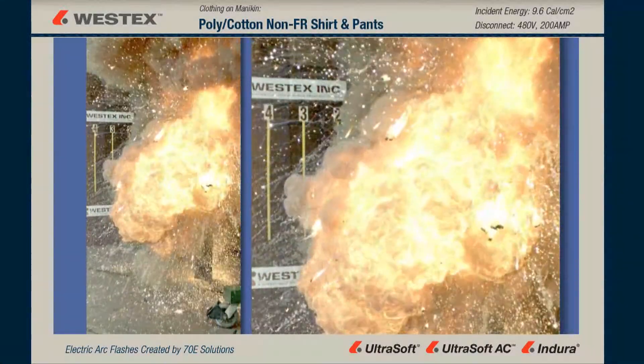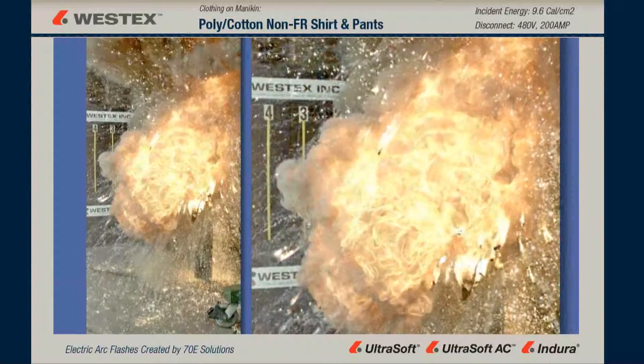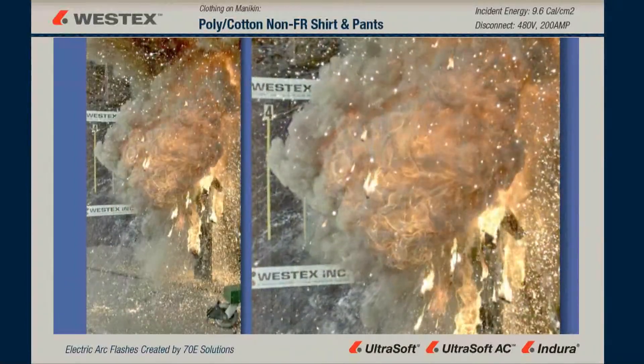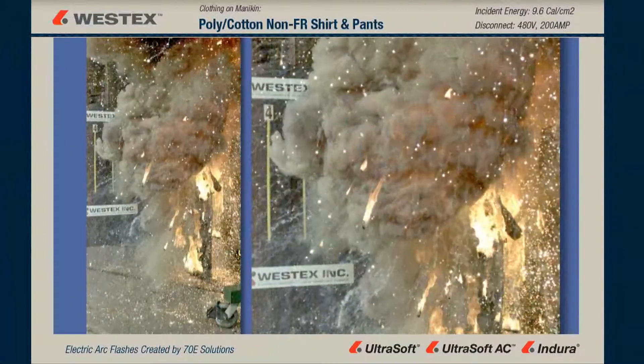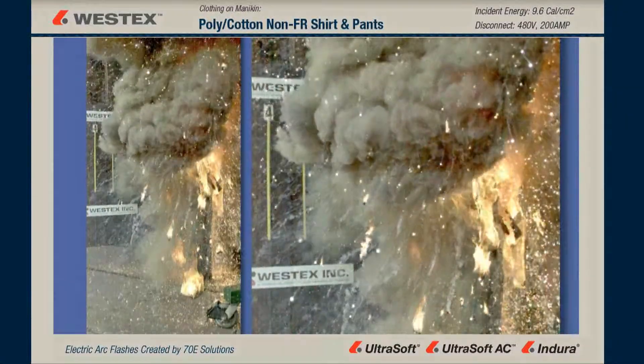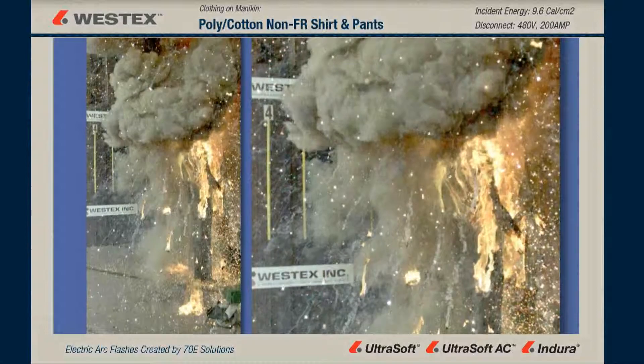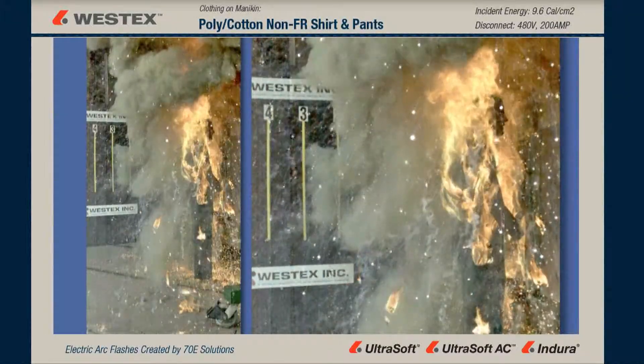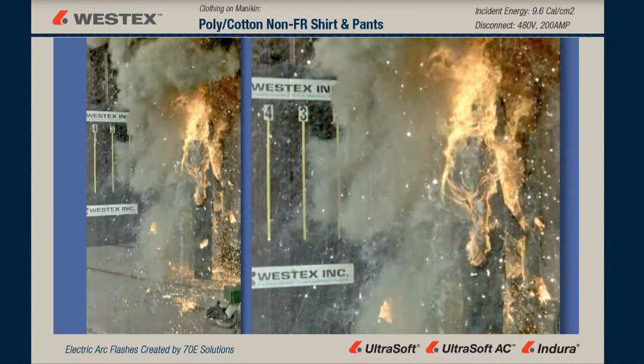It's an outstanding look as pieces of burning and melting polyester cotton are being thrown away from the mannequin on fire, and the smoke's lifting from his knees on up, and you can clearly see the garment on fire. This sort of incident is going to result in catastrophic or fatal body burn. These catastrophic and fatal injuries can be prevented by wearing the appropriate PPE, including flame-resistant fabrics.